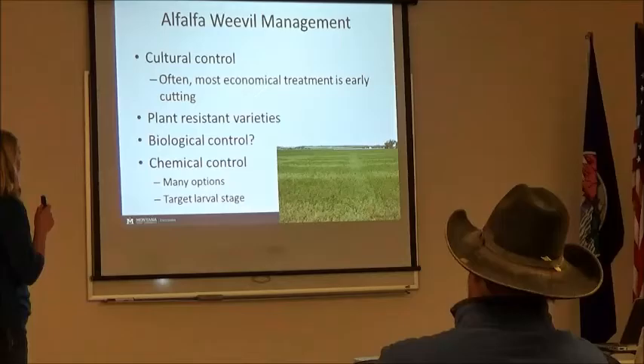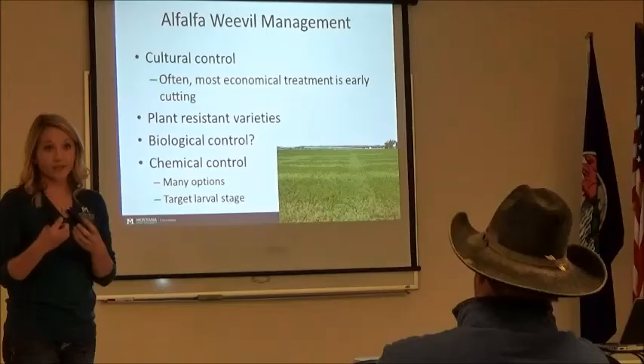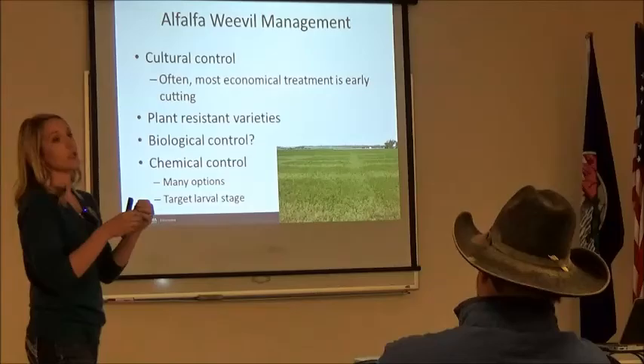I can't recommend early harvesting enough — it's a really great way to control weevil populations because you're removing that habitat, killing the larvae in there, preventing them from repopulating, removing any food source, and removing the canopy cover. Larvae are very sensitive to light — if they have a lot of sunlight on them, it will kill them; they'll actually dry out. That's why early harvesting works. But the big thing is you have to pick up those swaths quickly enough so that the larvae don't just migrate under those windrows and start eating on the regrowth.